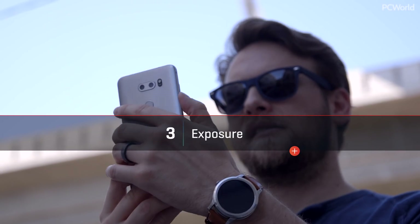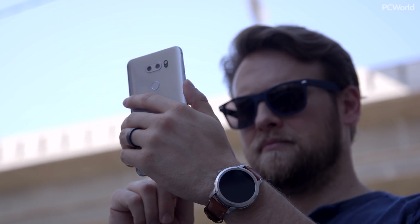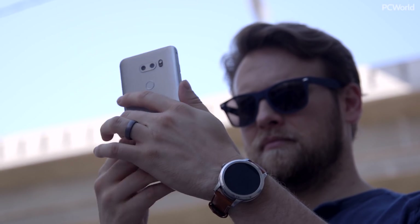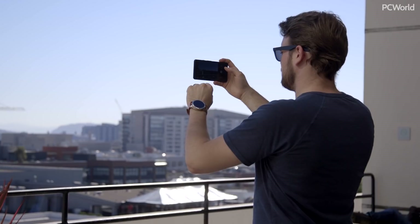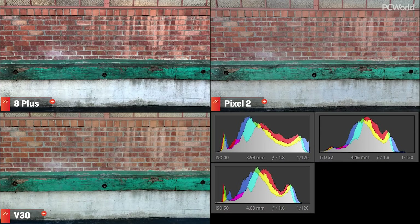The third category is exposure, and here we'll go over how each camera exposes for a scene and just how much exposure information each camera retains. I'm including histograms on each of the images so you can see the results as well. This first shot is basic, but helps bring home a point. The Pixel is flatter, which looks washed out, and the iPhone cranks up the contrast, providing more punch without editing. The V30 is somewhere in the middle.